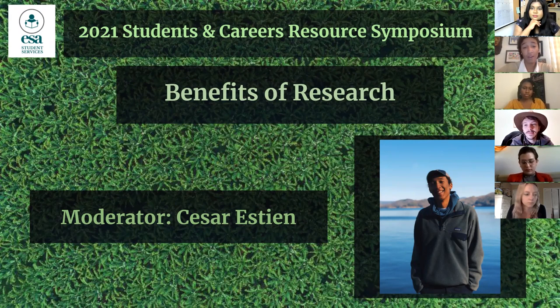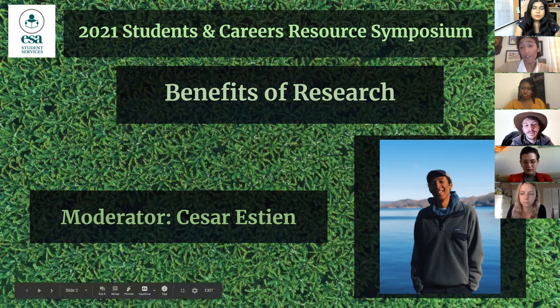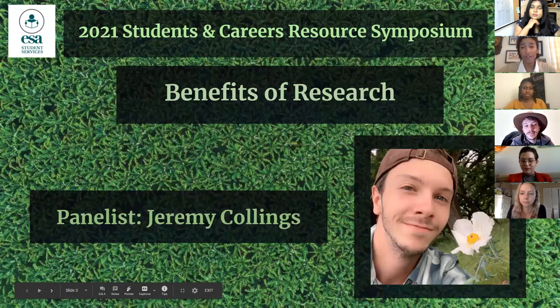Throughout this panel I'll be taking questions from the audience along with our other moderator Arona, so please drop them in the chat throughout the panel if you have any questions for either the panelists or just the ESA Student Section in general. We have a really fantastic group of panelists today and each panelist will introduce what they do, where they're from, and their expertise.